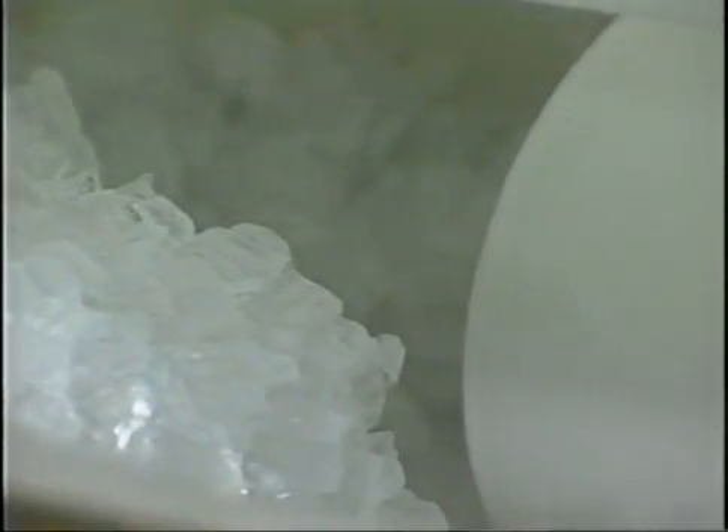When using ice, the water source for the ice should meet potable water standards. The ice reservoir should be drained weekly, and the entire icer should be drained, cleaned, and sanitized on a regular schedule.